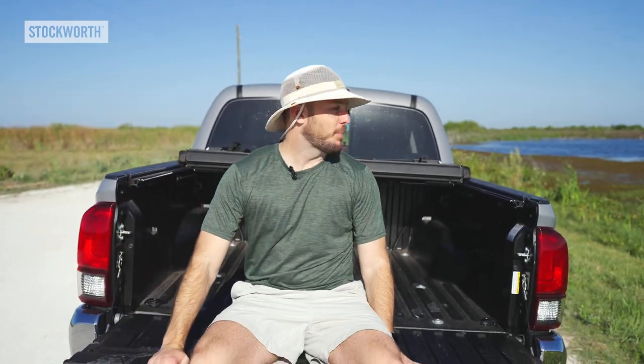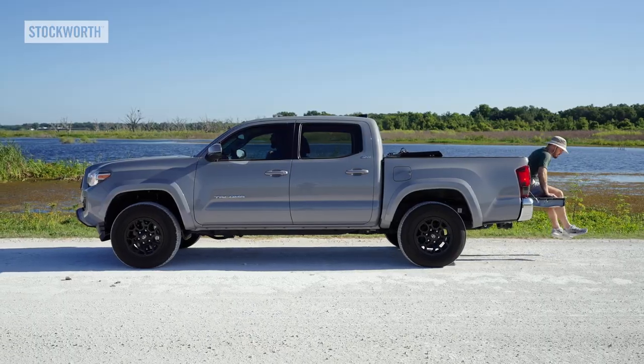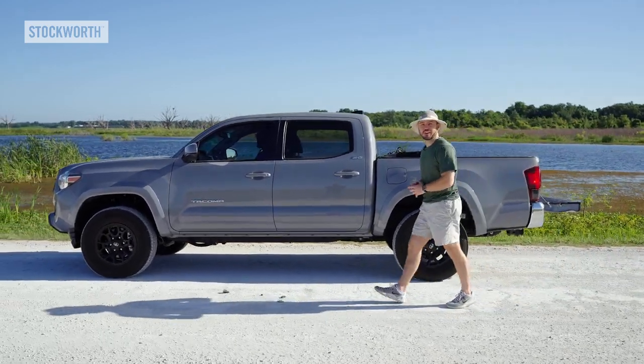Now we're going to go check out our first stop, the Pump House. The speed limit is only 10 miles an hour, so don't think you're going to be racing anybody.